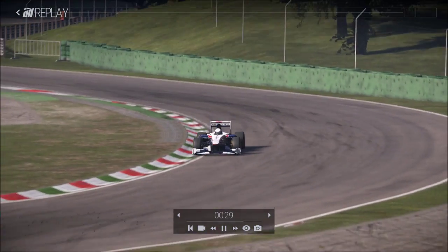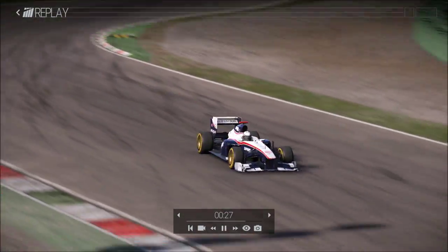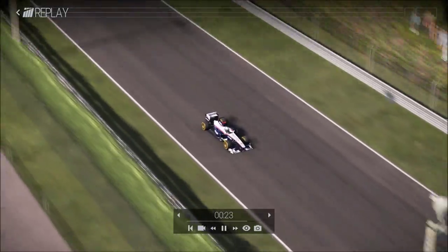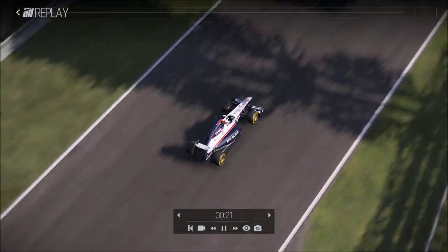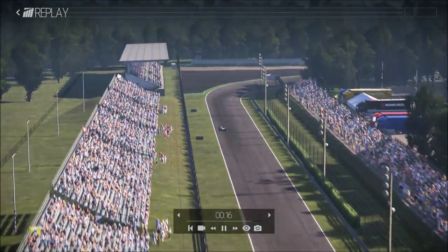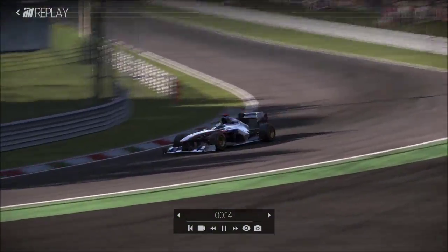After this long straight, you turn into the last section — actually two chicanes. The last corner on the Monza track is the Parabolica. It's a very high speed corner. It's challenging — very challenging.